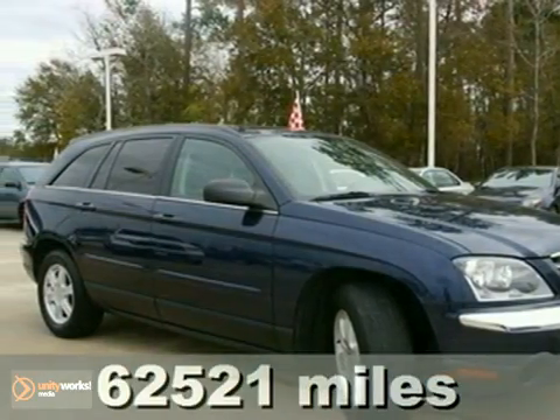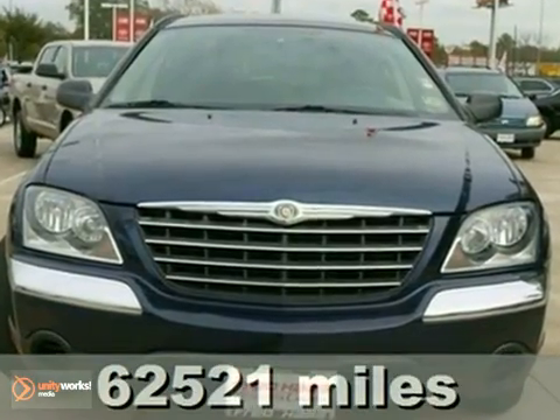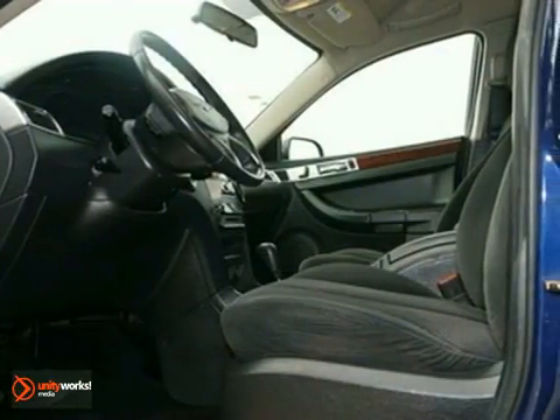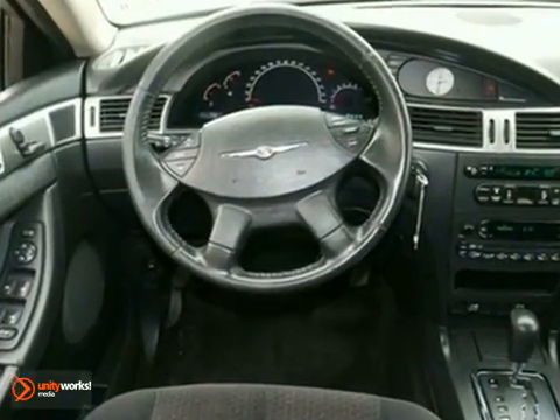Here's a 2005 Chrysler Pacifica. Standard features include power windows and locks, automatic climate control, wood interior trim, third row seating, a lighted entry system, and roof luggage rack.